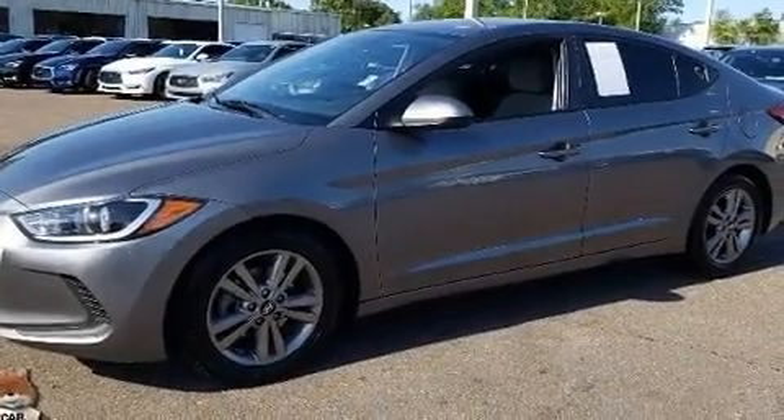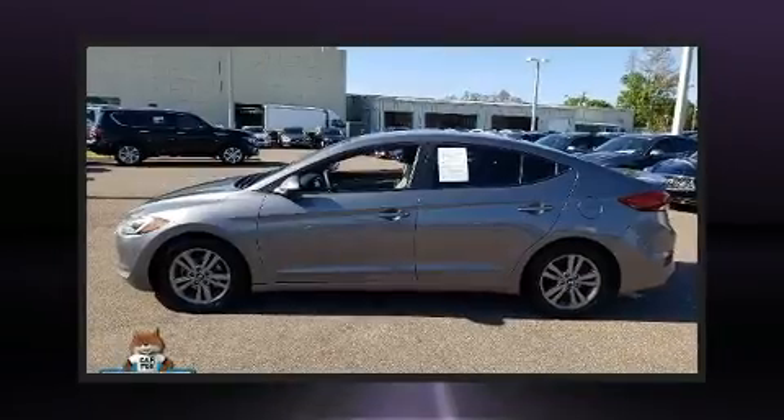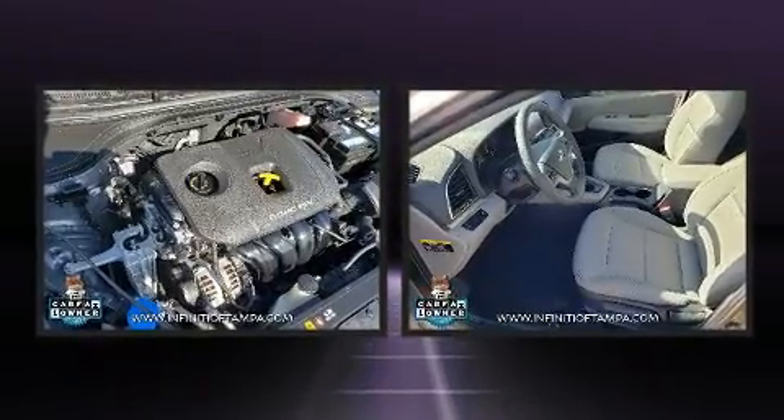All of the premium features expected of a Hyundai are offered, including delay-off headlights, one-touch window functionality, remote keyless entry, and more.